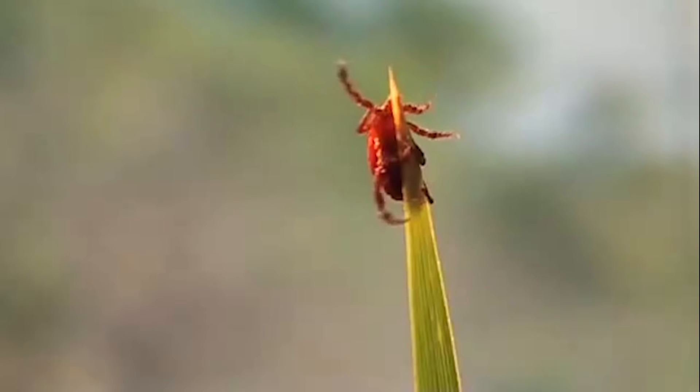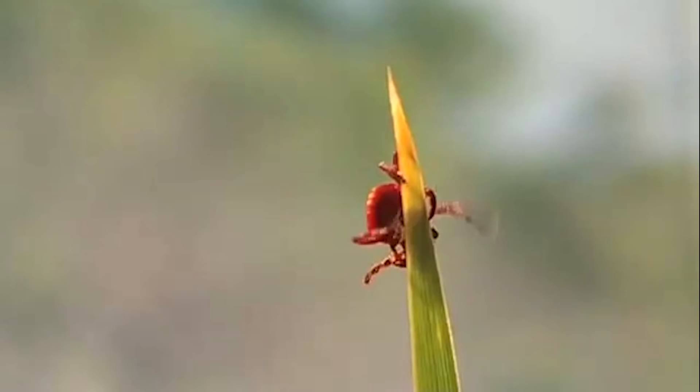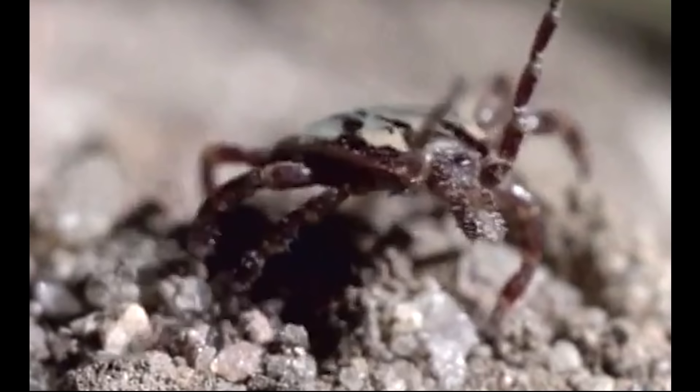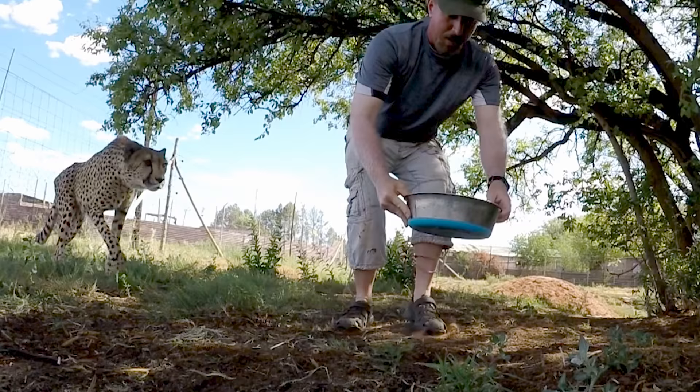Ticks are a problem globally in temperate zones of the earth. South Africa is no exception, with about a dozen species of ticks. Ticks are a parasitic organism that feeds on blood. They can cause anemia and disease depending on how many and what species of tick is on you. In South Africa, the Bont tick can carry a nasty bacterium that can cause African spotted fever. It's not normally deadly, but makes you very, very sick.